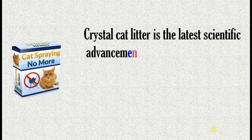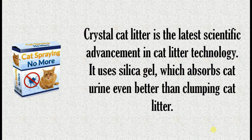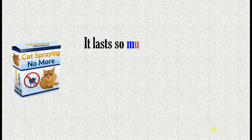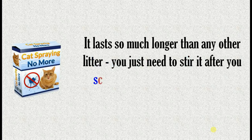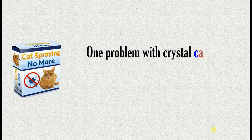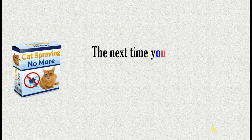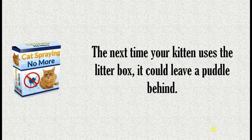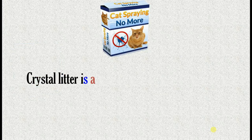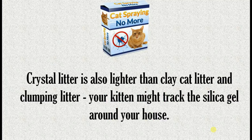Crystal cat litter is the latest scientific advancement in cat litter technology. It uses silica gel, which absorbs cat urine even better than clumping cat litter. It lasts so much longer than any other litter — you just need to stir it after you scoop the cat poop to prevent cat urine from pooling in the litter box. One problem with crystal cat litter is that there is no warning when it becomes saturated, and the next time your kitten uses the litter box, it could leave a puddle behind.